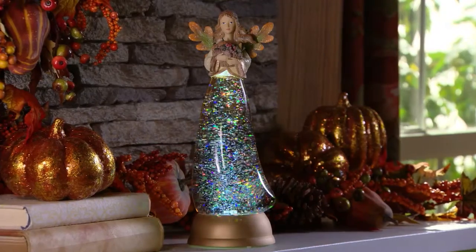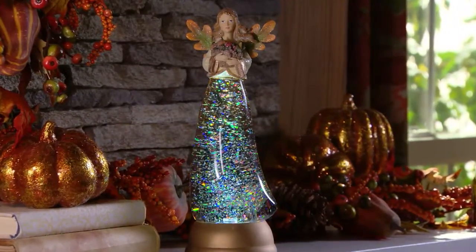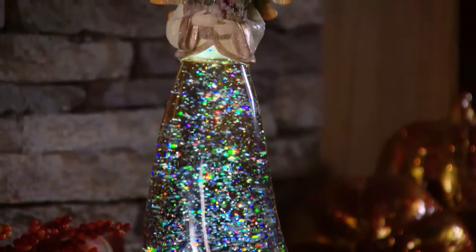I love the amber toned coloration to her gown. So we're going to talk about the beaded garland next.